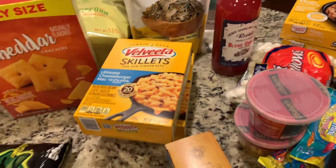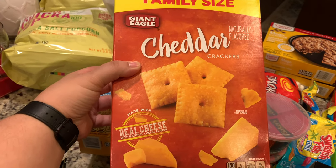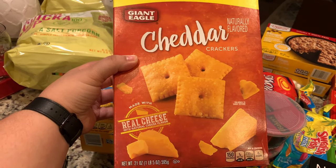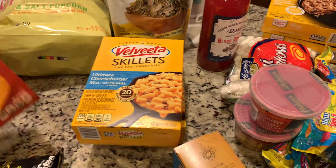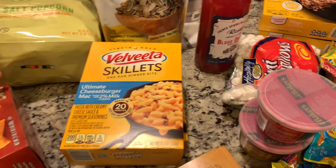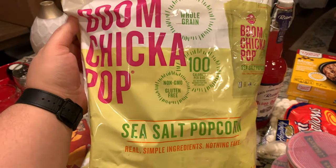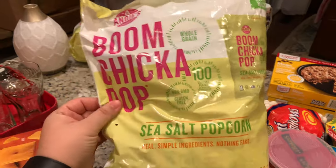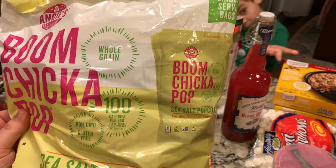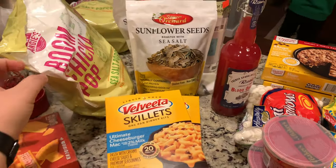These cheddar crackers are kind of like Ritz but a knock-off — a huge one-pound bag was 99 cents, and they don't expire until the end of January. Great price and a good snack for the kiddos. Last but not least, these Boom Chicka Pop individual popcorns were $1.49 — six single servings in one bag — and I grabbed two bags, so 12 total.